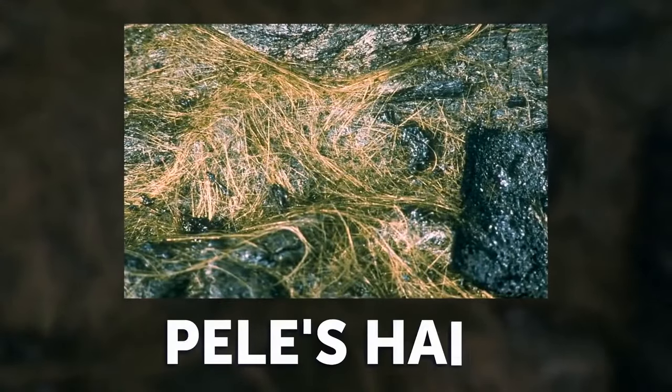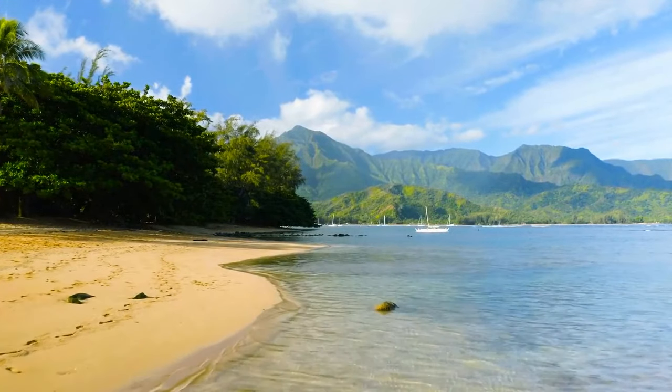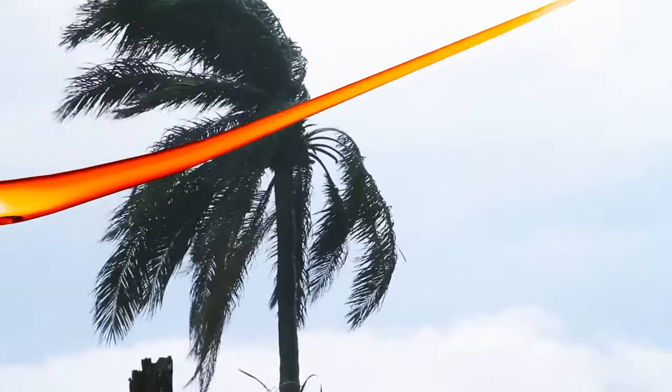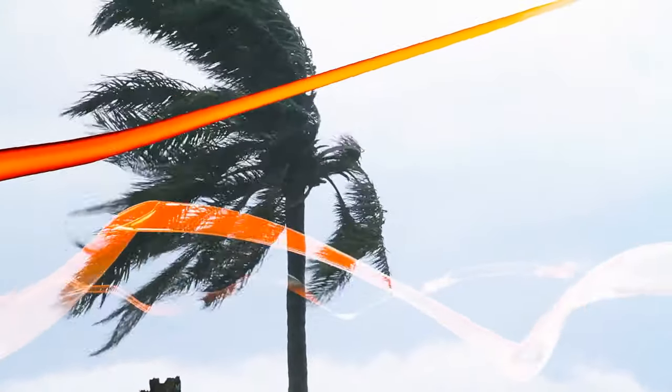What happens when small individual droplets of lava meet the wind? Pele's hair, basically. The word Pele comes from an ancient Hawaiian symbol for volcanoes. Whenever the wind picks up little drops of lava, it stretches them into hair-like strands, similar to the process of glass wire creation. These delicate strands can stretch as far as 6 feet.